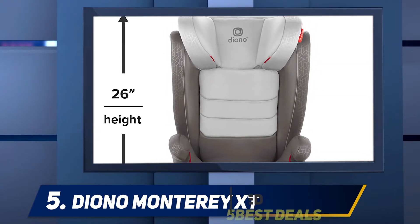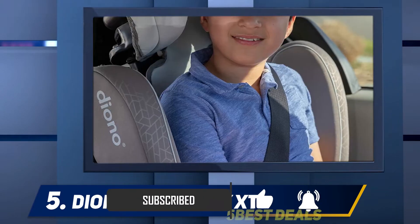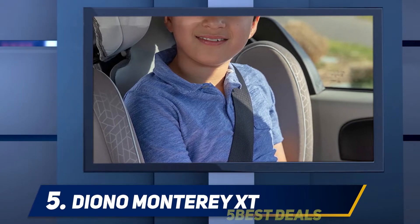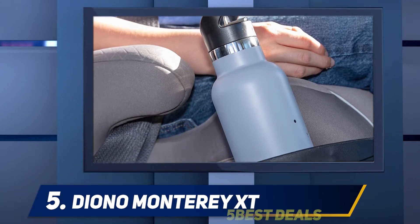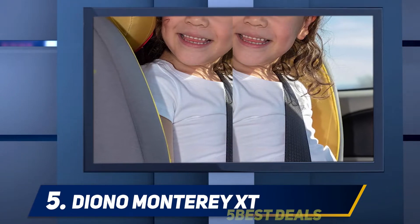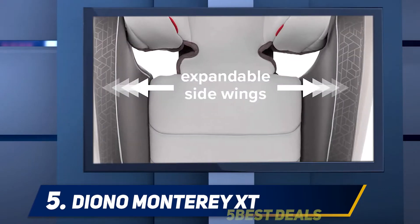Speaking of the headrest, it has 11 various positions and grows and stretches up to 6.5 inches in height along with your children's growth and development. Being a lightweight car seat, it weighs only 13 pounds and you can move it across various vehicles with ease. The dimensions of the Monterey XT Latch are 16 x 20 x 26 inches.